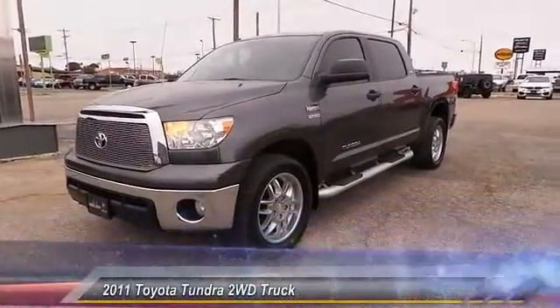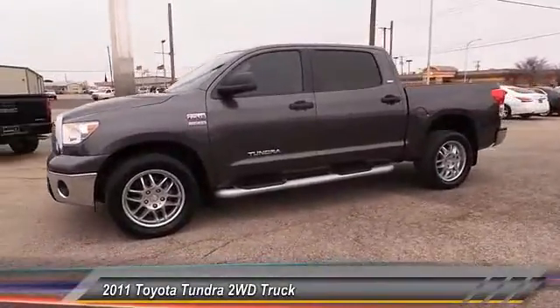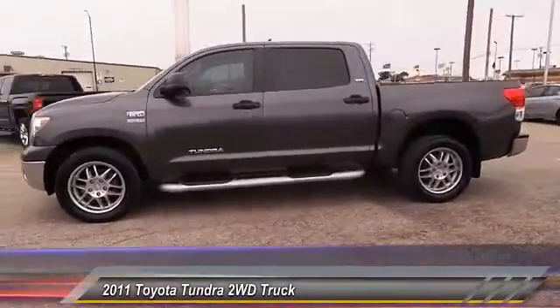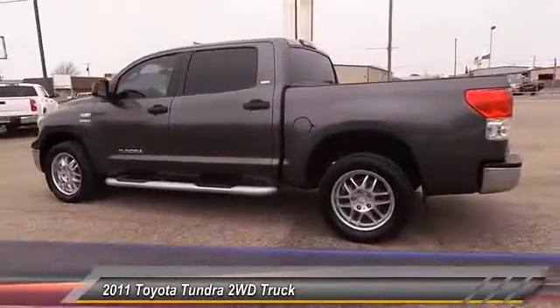The 2011 Toyota Tundra has a number of unique features useful for those using it as a work truck, including extra-large door handles, a deck rail system, and an integrated tow hitch.